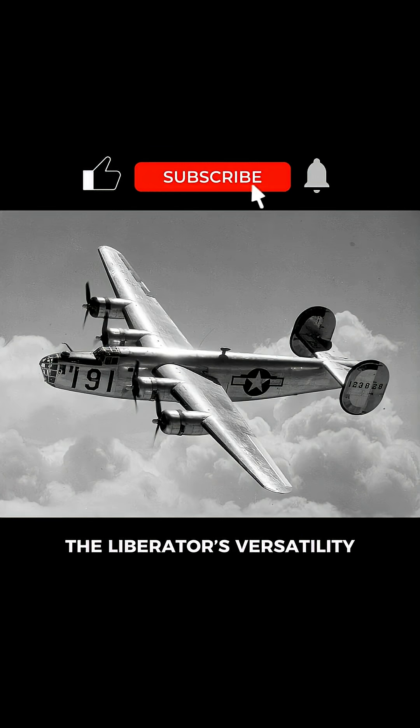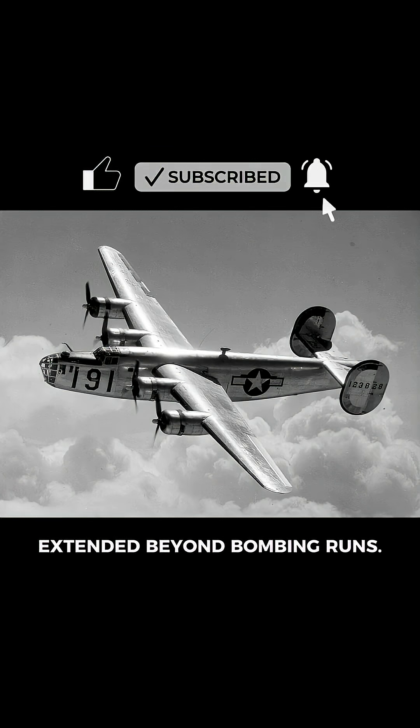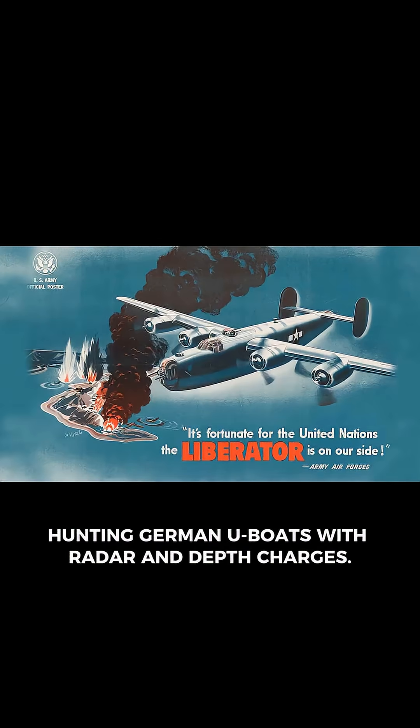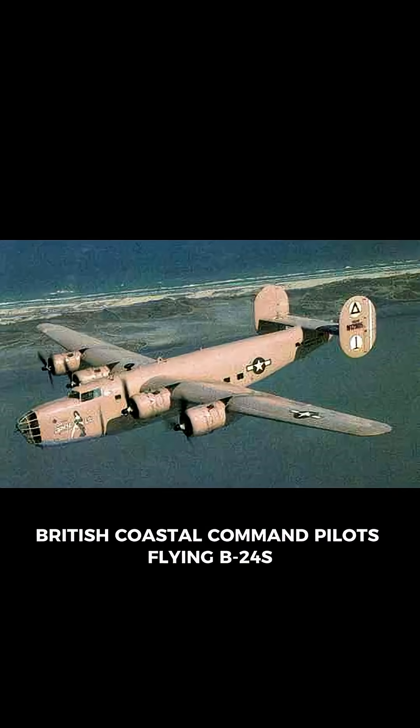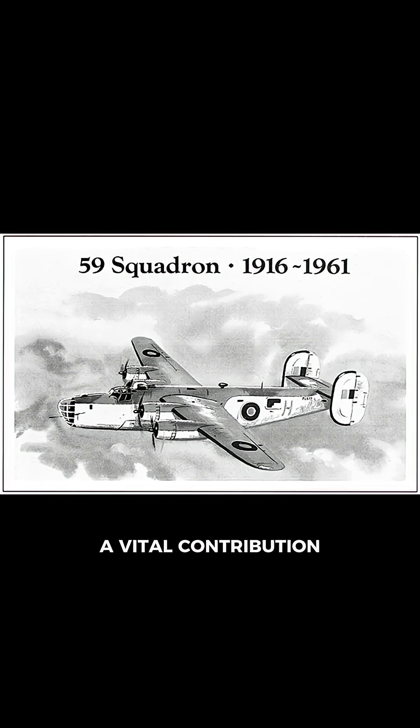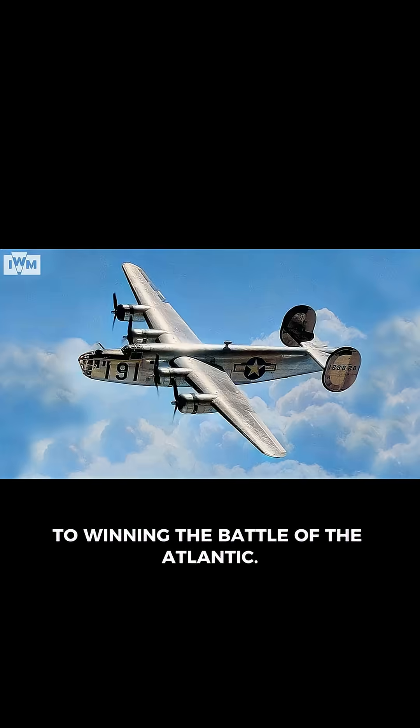The Liberator's versatility extended beyond bombing runs. It patrolled oceans, hunting German U-boats with radar and depth charges. British Coastal Command pilots flying B-24s destroyed 72 submarines, a vital contribution to winning the Battle of the Atlantic.